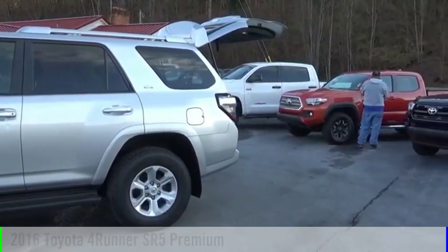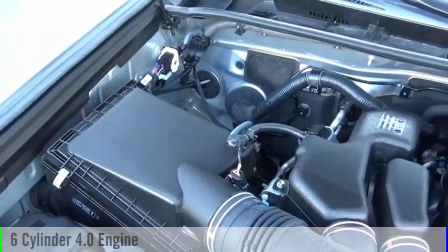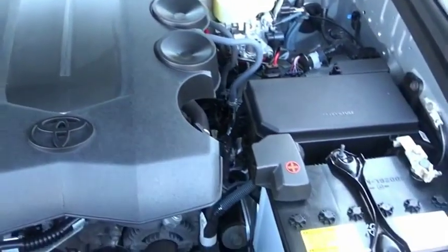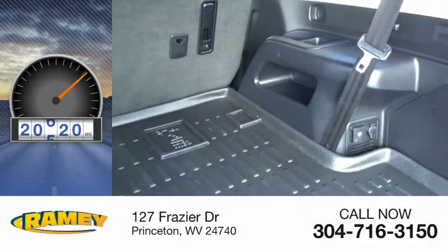This vehicle is powered by a four-wheel drive, six-cylinder, 4.0-liter engine and comes with an automatic transmission. This vehicle has less than 25,000 miles.